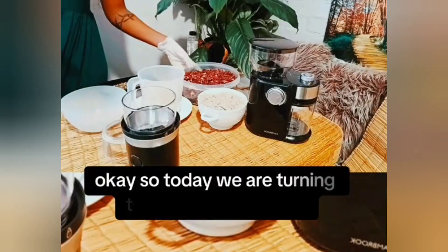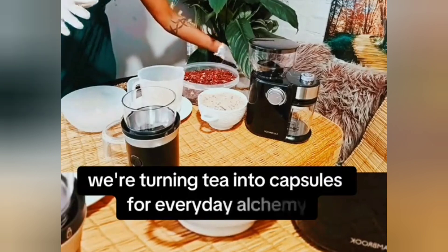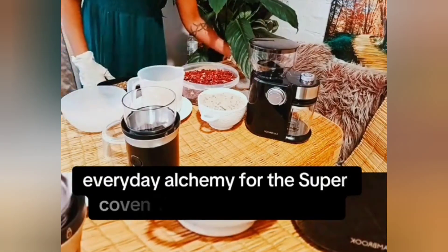Today we are turning tea into capsules, right? We're turning tea into capsules for Everyday Alchemy, Everyday Alchemy for the Supercaven YouTube channel.